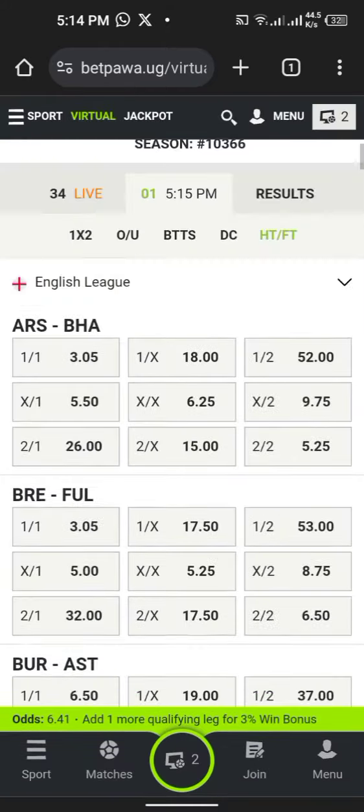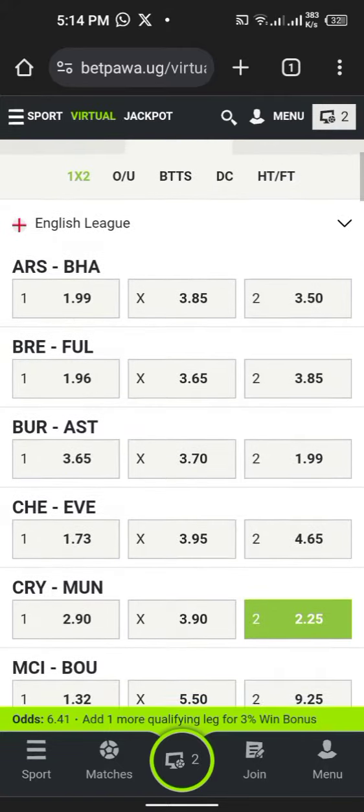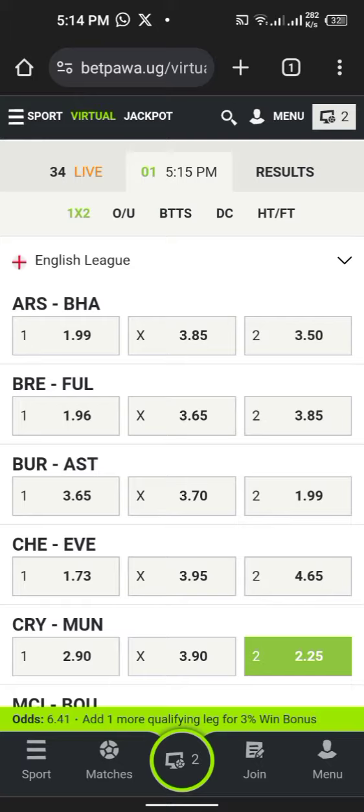I'm just showing you samples. These are the games — Manchester United like you see it, and Aston Villa 2-2. We want Aston Villa to win both halves.